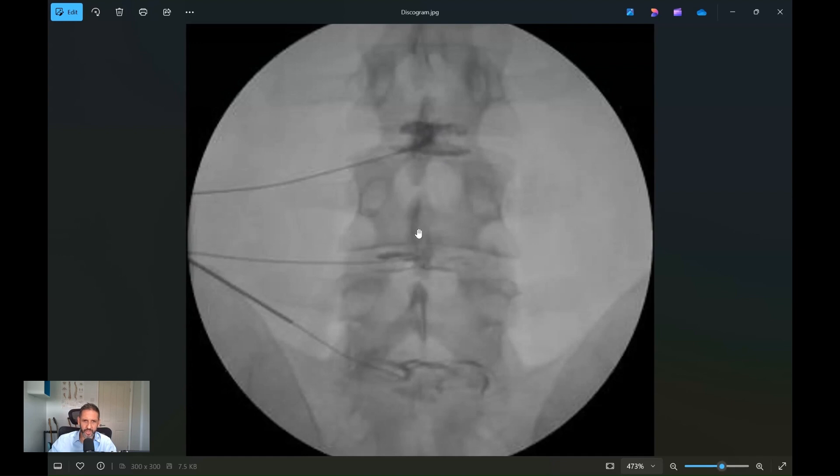So you have to do a control level — a level below — to see if it reproduces the same pain. The results of discograms aren't really that accurate in determining whether disc disease is actually the cause of your pain.